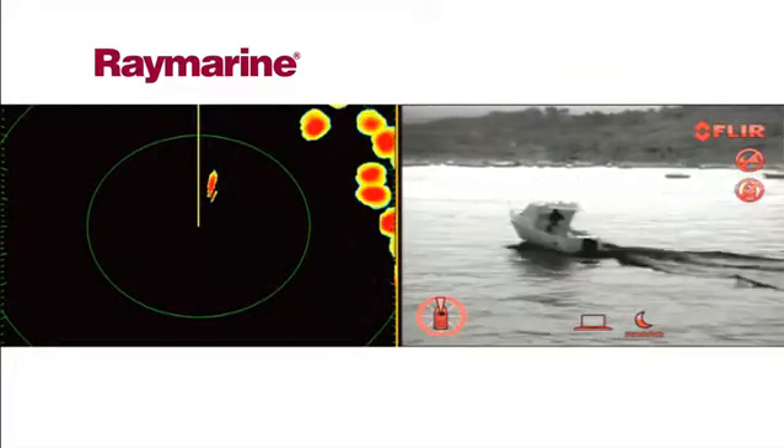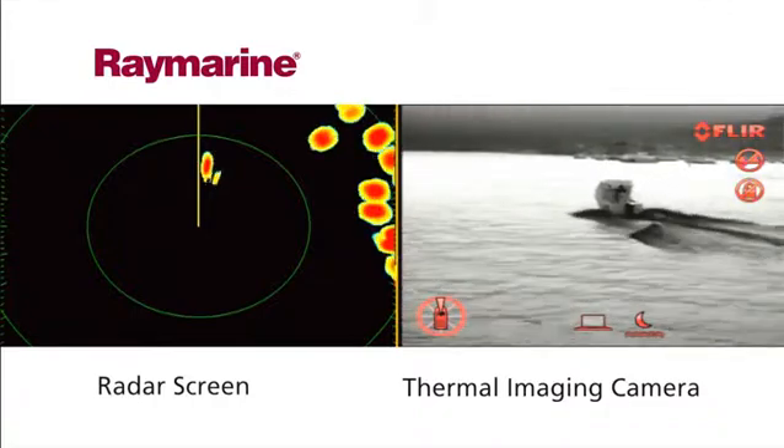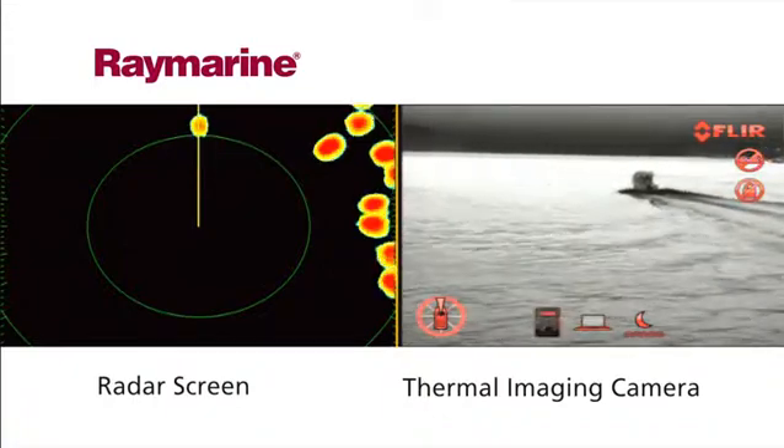Raymarine's thermal night vision cameras are easy to use and require no training. The cameras integrate with other onboard electronics to give you a clear visual of what GPS, chart plotter and radar sets are telling you.